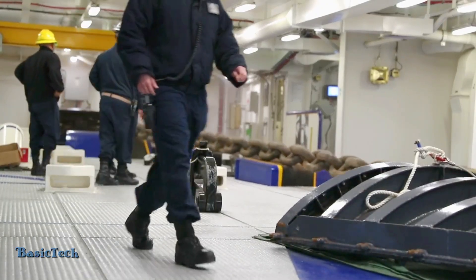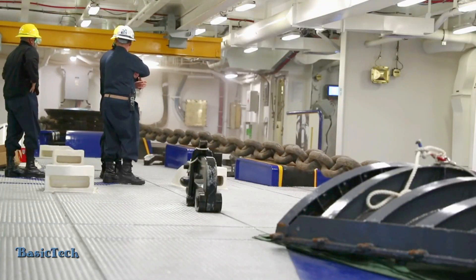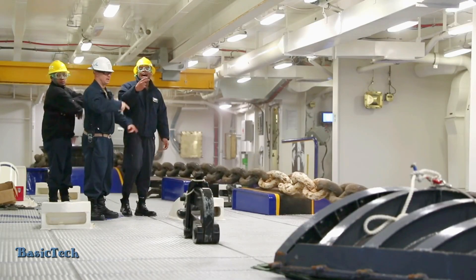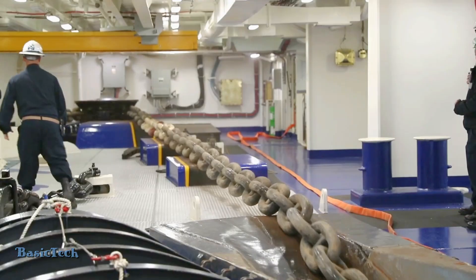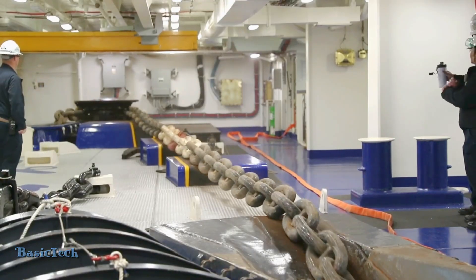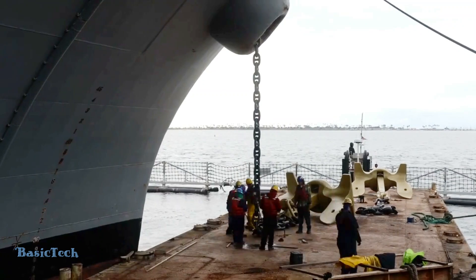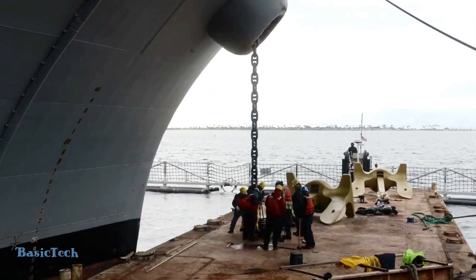Typically, the anchor on the USS Gerald R. Ford is a plow or captive type anchor, which has a plow-like shape designed to hook and dig into the seabed as much as possible. These anchors are usually made of very strong steel and are resistant to marine corrosion.